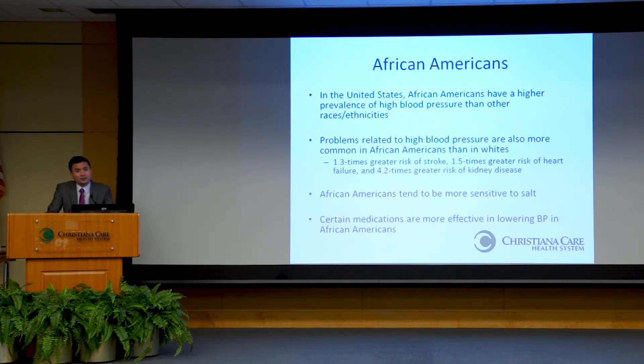African Americans are particularly affected by high blood pressure. They have not only a higher prevalence compared to other races and ethnicities, but the complications from uncontrolled blood pressure are also more common in African Americans — one and a half times more risk of heart failure and stroke, and four times greater risk of kidney disease. African Americans also tend to be more sensitive to salt, and certain medications may be more effective for them compared to other races.